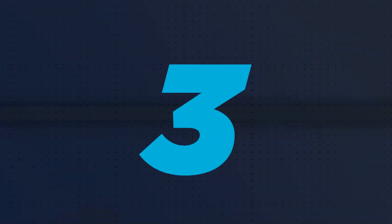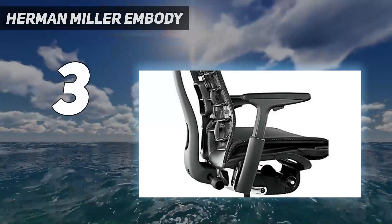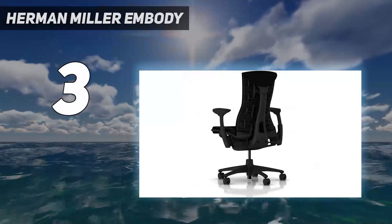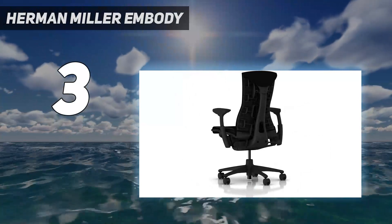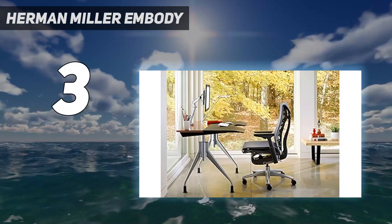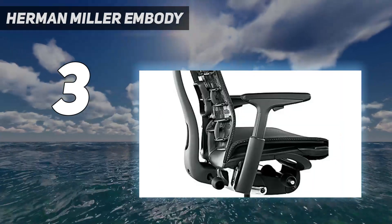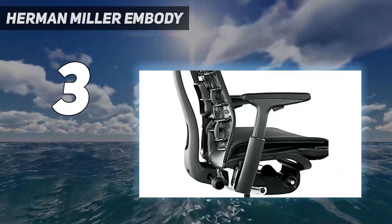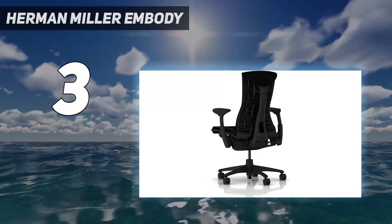At number 3: the Herman Miller Embody. When we think about top-end premium gaming chairs, the Herman Miller X Logitech Embody cannot be ignored. It's probably the most comfortable gaming chair I've ever tested. While it may carry the steepest price tag of all the models in our roundup, its form factor is specifically designed for those who value comfort most, and it uses Herman Miller's ergonomic pedigree.